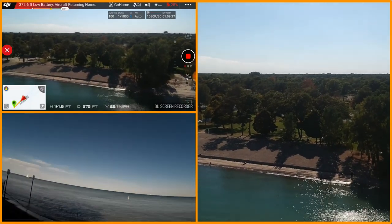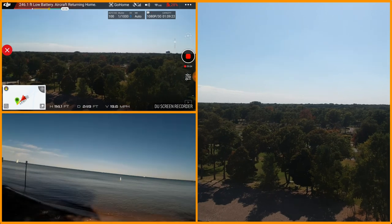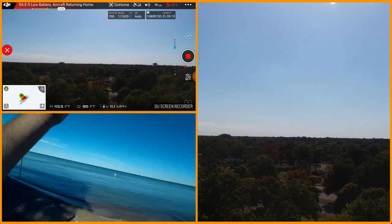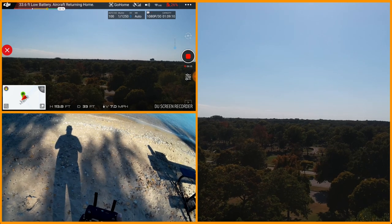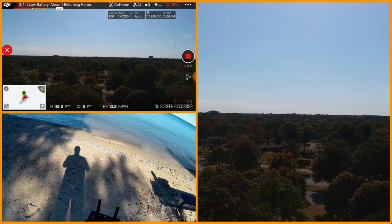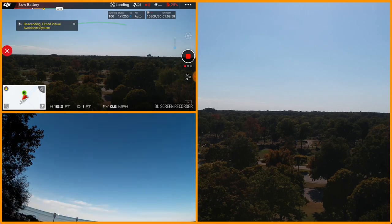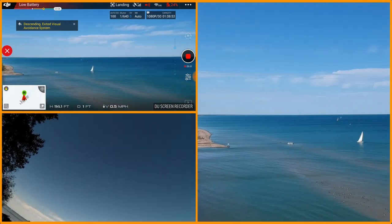I tell you what, I love return to home. Again, you don't have to worry about do I end up over here or over there. I'm going to end up right up here, come right down here, I hope. I can hear it above me. And sure enough, there it is, coming down. I tell you what, I love this. This Spark has been one of the best copters I've purchased.